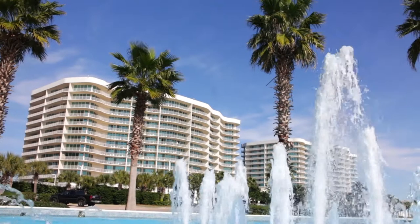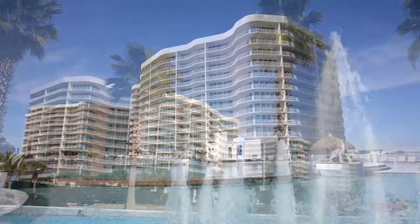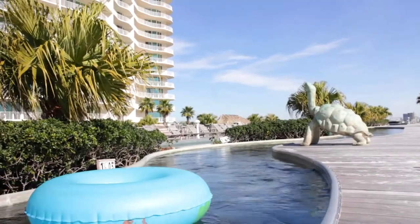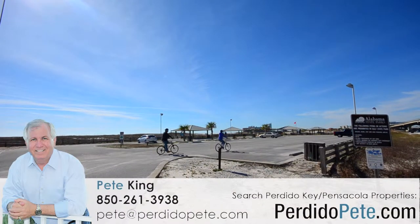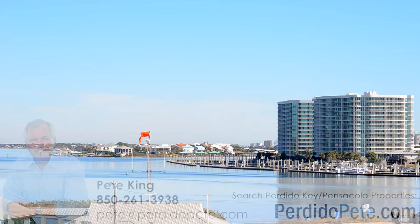This is Pete King from Orange Beach, Alabama. I hope you have enjoyed this tour of Karib. If you have other questions about this property or others along the Alabama Gulf Coast or in Perdido Key, Florida, please see me on my websites. That's www.alabamabeachcondos.com or PerdidoPete.com, or send me an email at Pete at PerdidoPete.com.